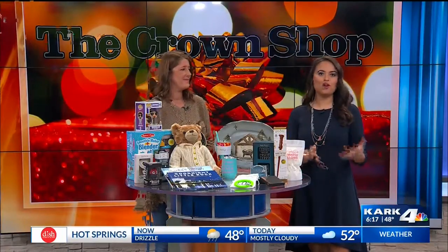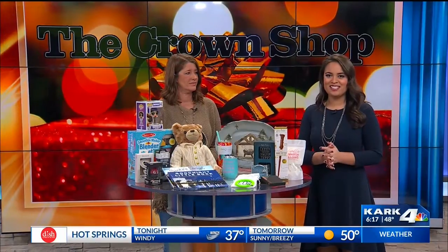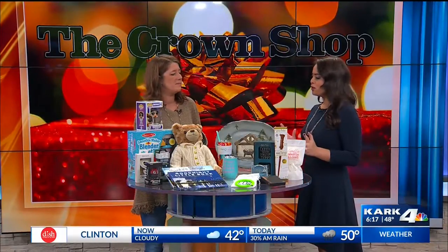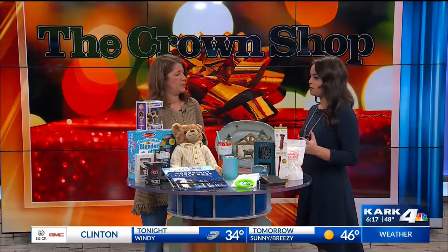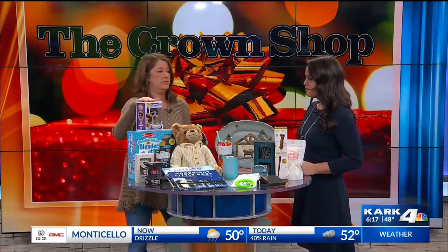Still looking for a last-minute gift but don't know what to get? The Crown Shop is the place to be. We're glad to have Cindy here to tell us what you can find there. Thanks so much for joining us this morning — everyone's always looking for ideas especially for the kiddos, but this is a place for just about everybody. What can people find there?